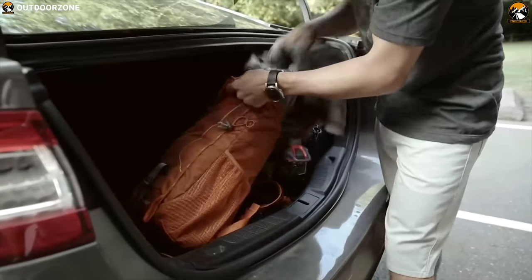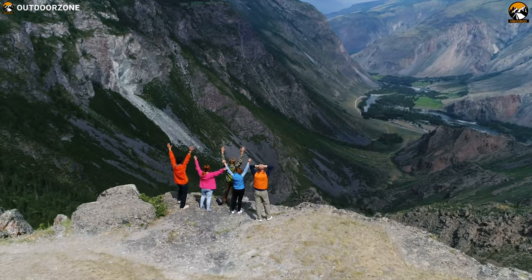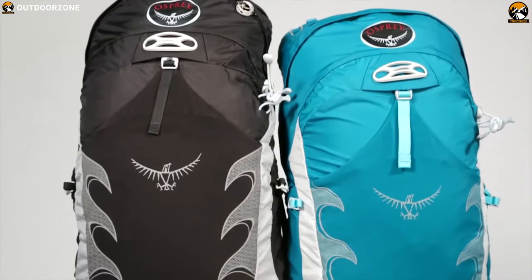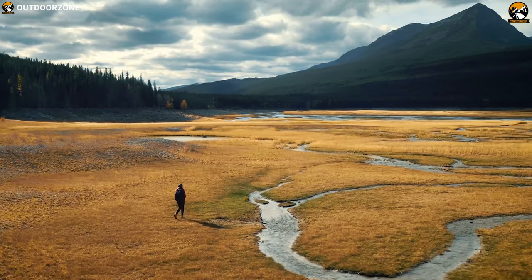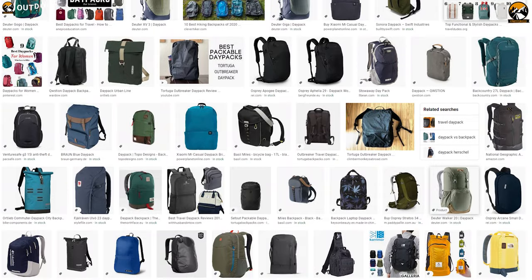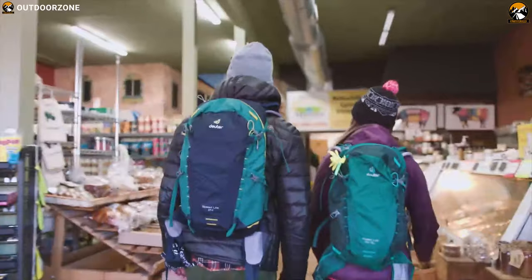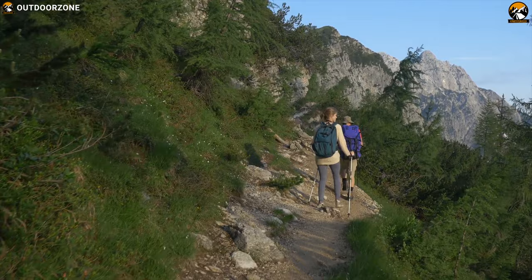Daypack hiking trips are a short break from everyday life, but to enjoy your hiking trip to its fullest, you need to have a hiking daypack. These backpacks are ergonomically designed and come with a lot of useful features that allow you to carry your hiking gear with ultimate comfort and enjoy the nature as you explore any unknown trail. We have listed down the best 7 hiking daypacks to make your hiking trip full of comfort.